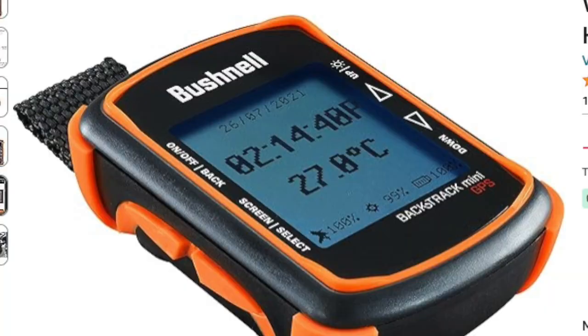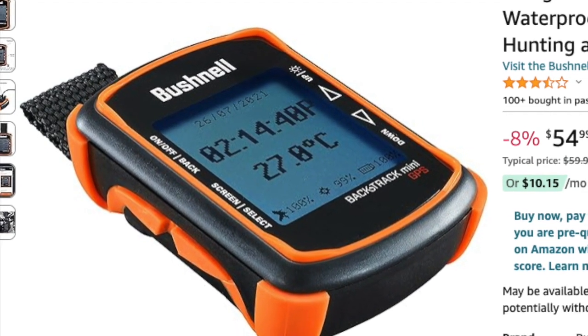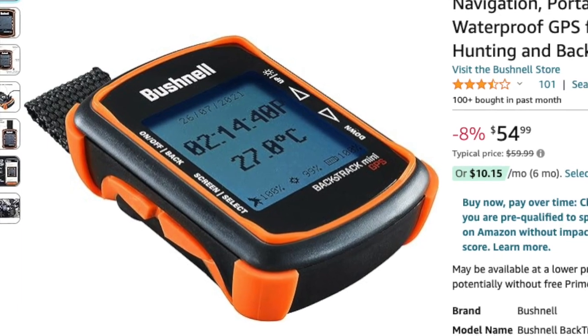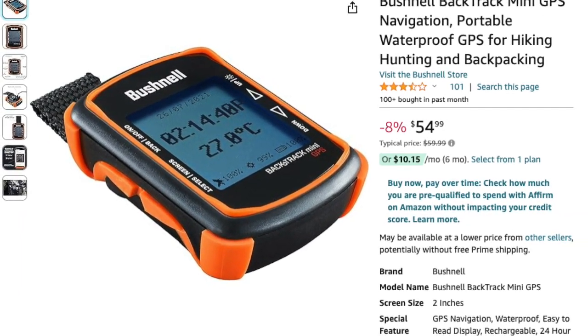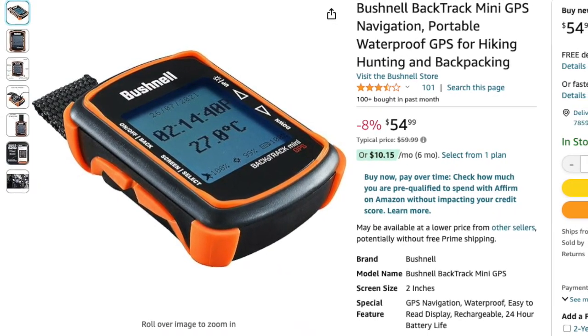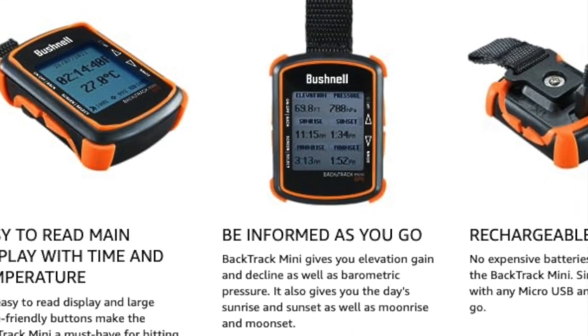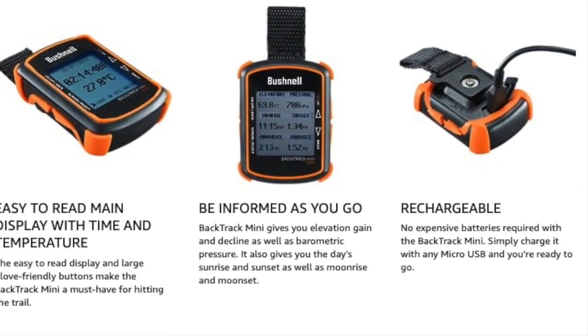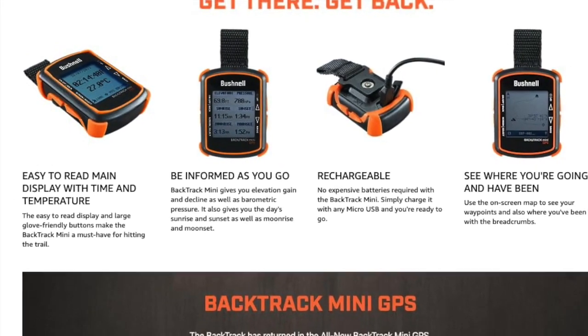Next up at number 4 is the Bushnell Backtrack Mini GPS Navigation. This portable and waterproof GPS device is perfect for hiking, hunting, and backpacking adventures. With its easy-to-read display and Bluetooth connectivity, you can capture waypoints and sync trips directly to your smartphone using the Bushnell Connect app. Plus, with a battery life of up to 24 hours, you can rely on the Backtrack Mini to guide you back to safety in any situation.